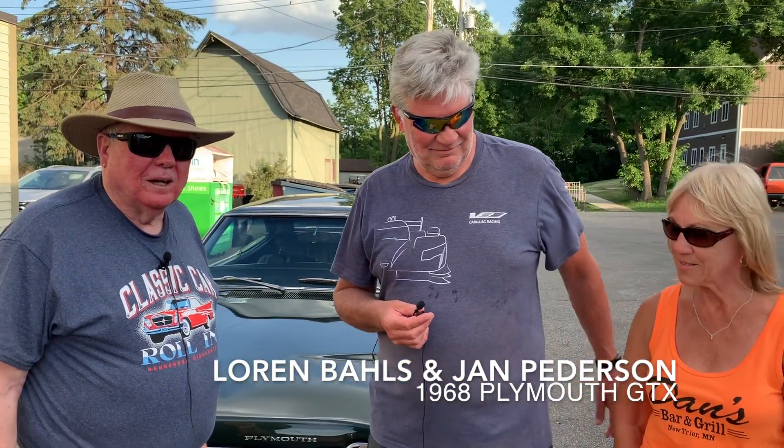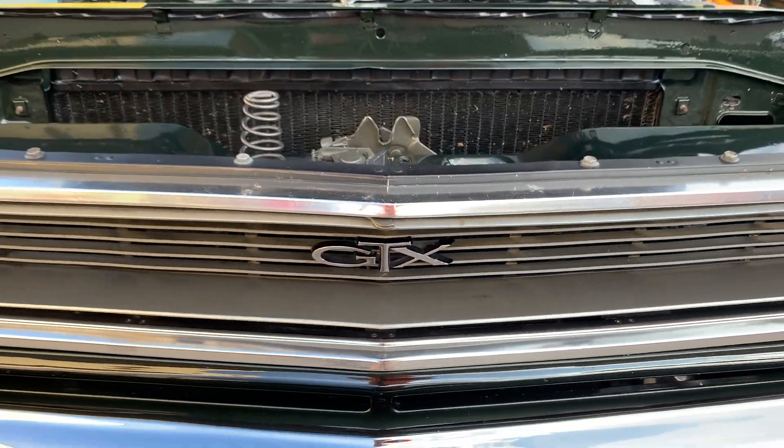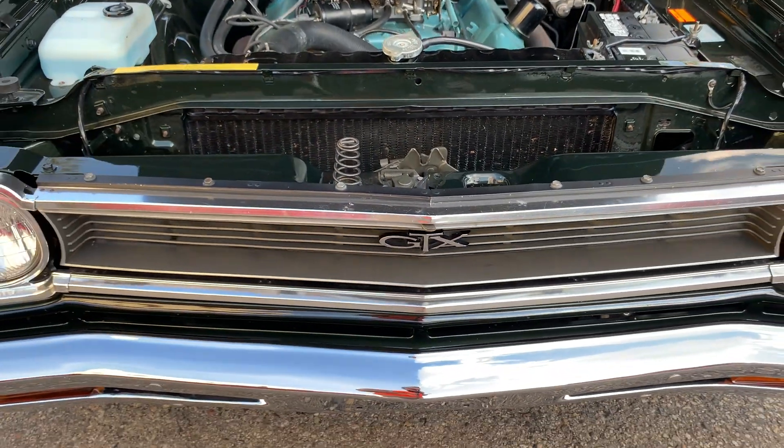We're very happy to have Lauren Balls and Jan Peterson here this evening for our next Car of the Week. They have the epitome of a muscle car as far as I'm concerned, a '68 Plymouth GTX with a 440 and a 4-speed. Tell us a little bit about the history of this car.